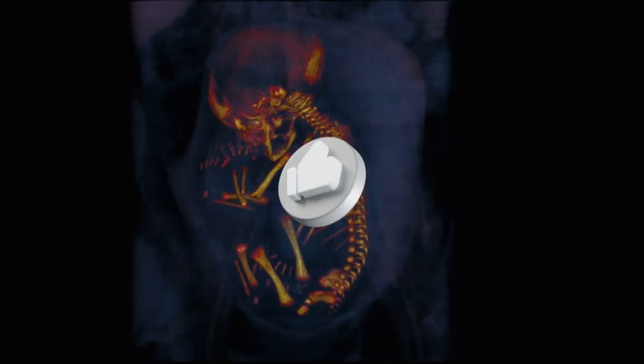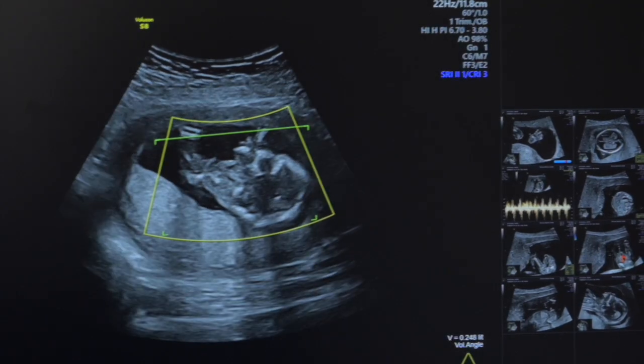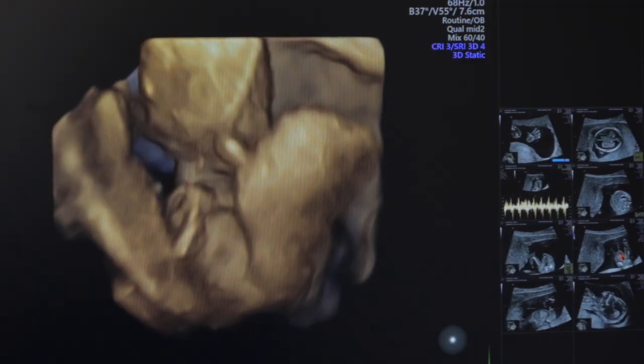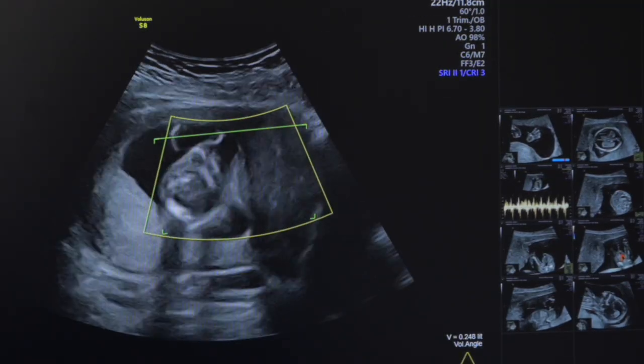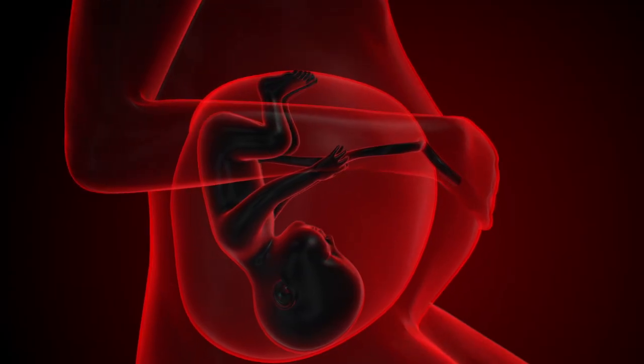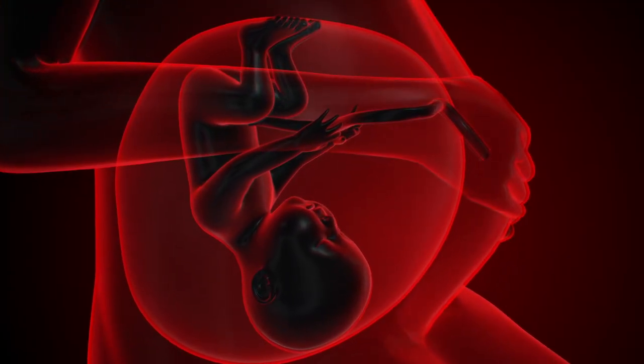By week 36, your baby is considered full term. The lungs mature completely, preparing for the first breath, and the baby settles into a head-down position for delivery. Week 40 marks the end of pregnancy — your baby is ready for birth, weighing approximately seven and a half pounds and measuring 20 inches long. The incredible transformation from a single cell to a complete human being is now complete.